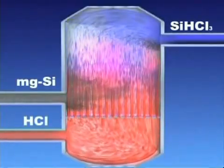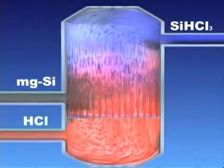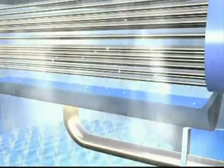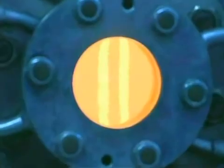Wacker's polysilicon production starts with metallurgical silicon. The first step in refining this raw material to hyper-pure multi-crystalline silicon is a fluidized bed reactor. Here the silicon reacts with gaseous hydrogen chloride at about 350 degrees centigrade to form trichlorosilane, a liquid that boils at 31 degrees centigrade.